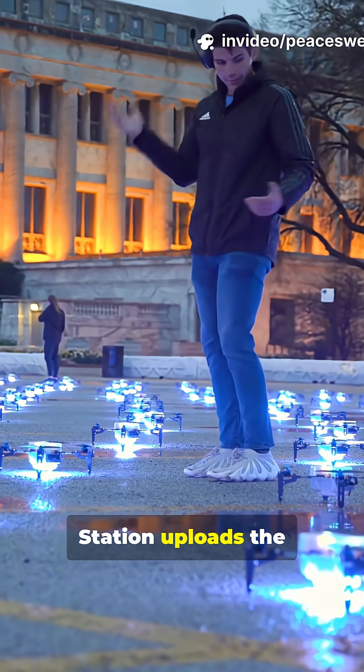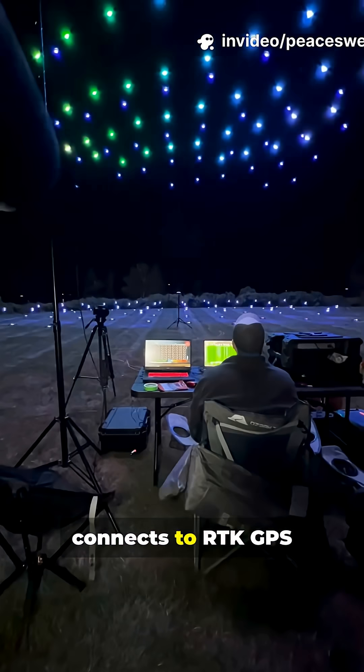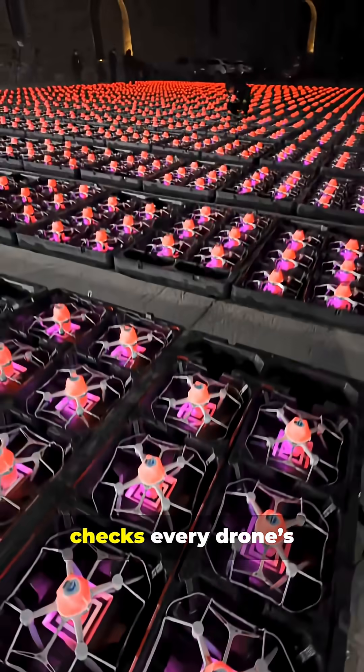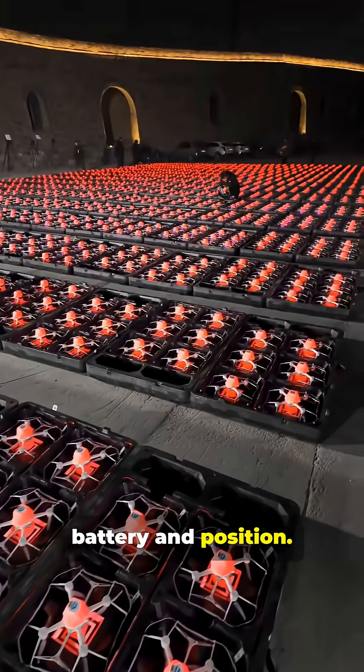On-site, a ground control station uploads the flight plan and connects to RTK GPS for centimeter-level precision, and checks every drone's battery and position.